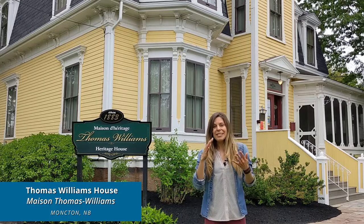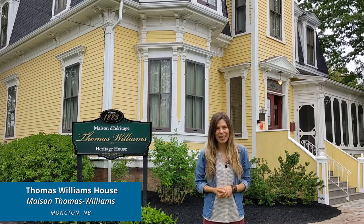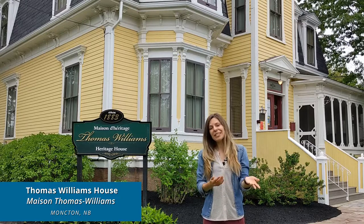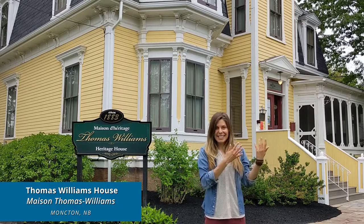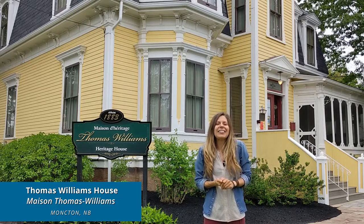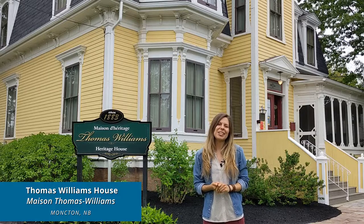We invite you to step back in time in this beauty of a heritage home built in 1883. It stands as an elegant symbol of local life in the Victorian era. Remontez dans le temps avec nous. Cette maison historique, construite en 1883, est un symbole élégant de la vie locale ici à Moncton lors de l'époque victorienne.